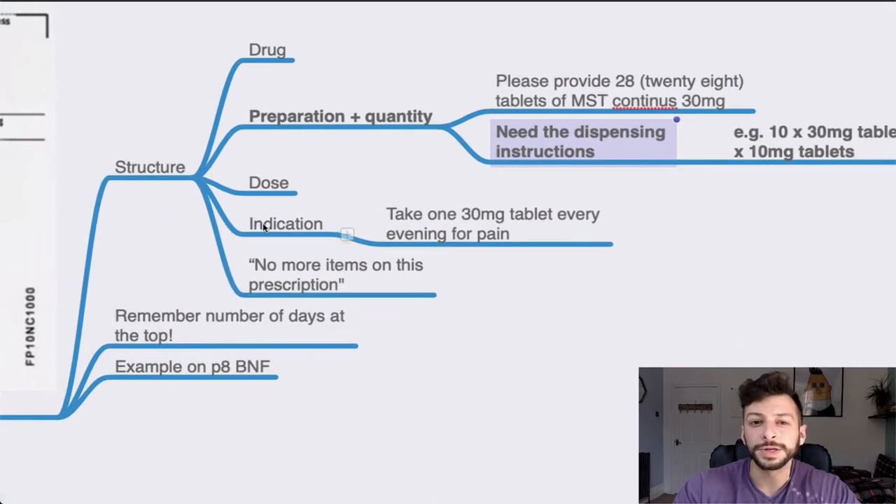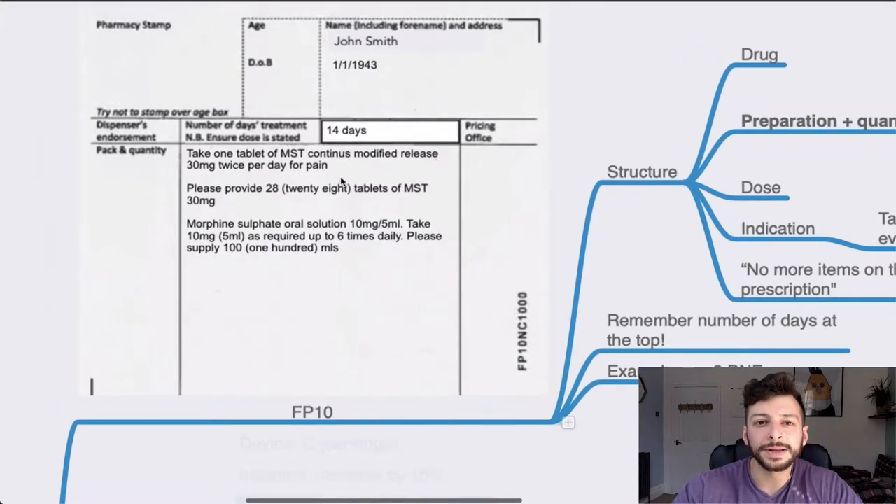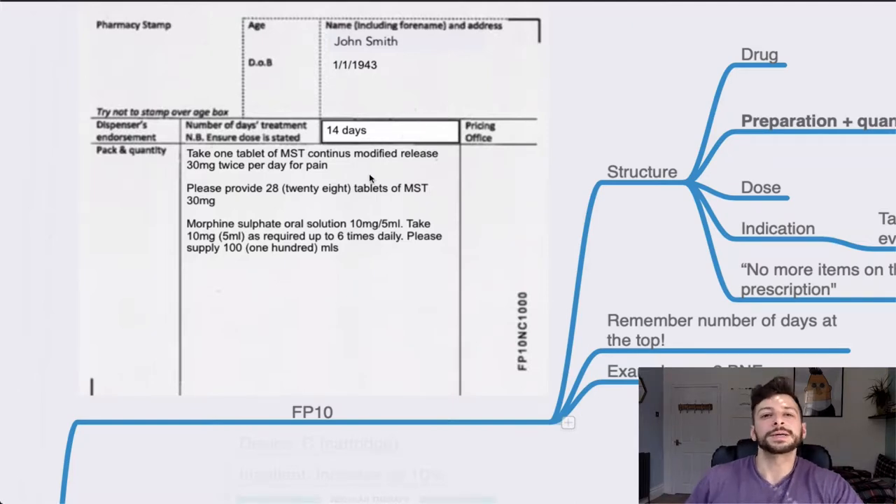Check the medicinal information in the BNF — if it's only available in 10 mg and 20 mg tablets and you have to prescribe 30 mg, you'll need to specifically write that out for controlled drugs. Include the dose and the indication — for example, 'take one tablet, 30 milligrams, every evening for pain' — then draw a line underneath and write 'no more items on this prescription'. Something easy to forget is the number of days the drug is given for, and there's also a field on the bottom for the surgery address — make sure you fill that in.